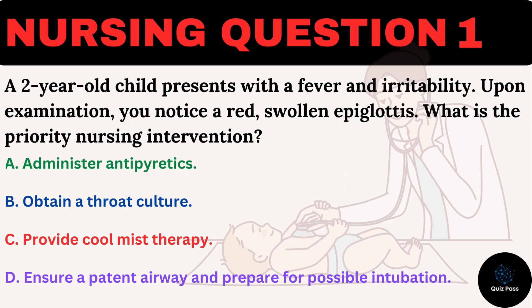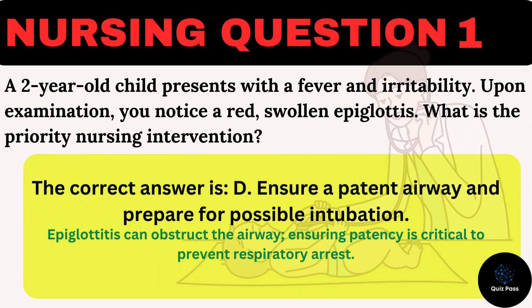The correct answer is D: Ensure a patent airway and prepare for possible intubation. Epiglottitis can obstruct the airway, and ensuring patency is critical to prevent respiratory arrest.